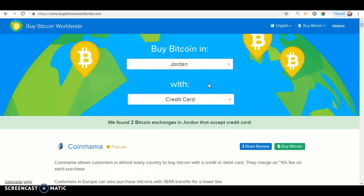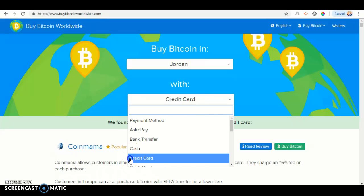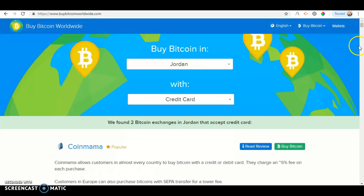Under Jordan, you shall see Credit Card. Click Payment Method, then click Payment Method, then look for Credit Card. Once you've done that, it should pop up.